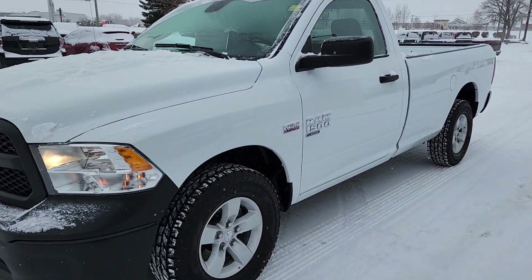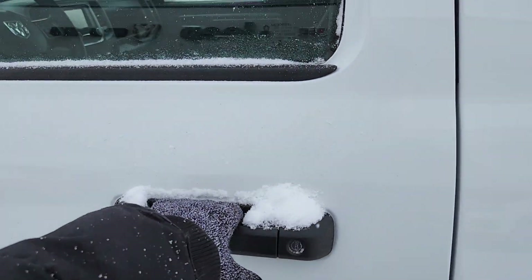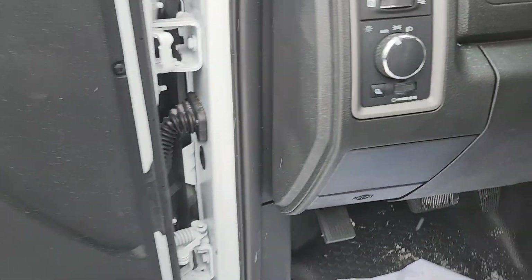Trying to defrost the front windshield there for you. But inside, look at this — tons of legroom, space, all of your door controls, all of your lighting controls.